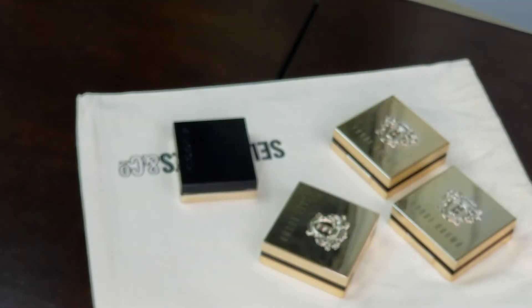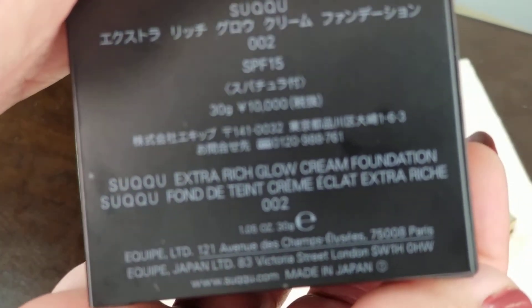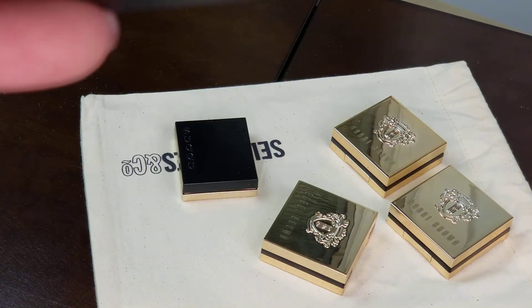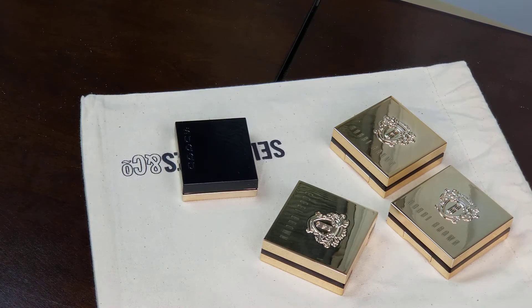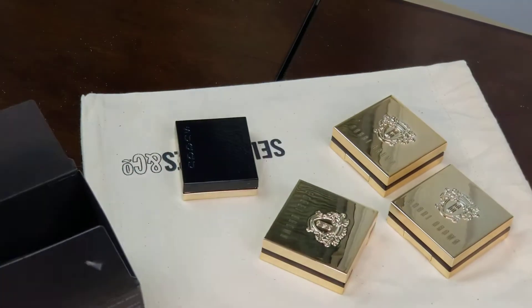Let me start with the foundation. It has standard Sucu packaging with all the ingredients listed. The black packaging makes it difficult to focus on camera. It says it's made in Japan, and the back has general warnings about sun exposure and keeping away from young children — nothing that would stop me from trying it. It comes in a jar with a little spatula inside.